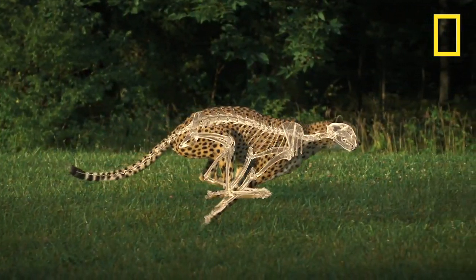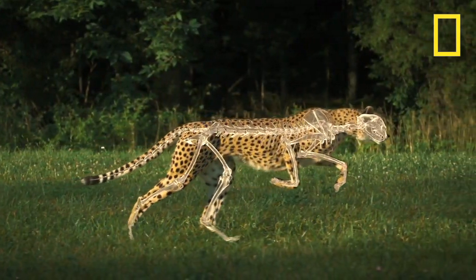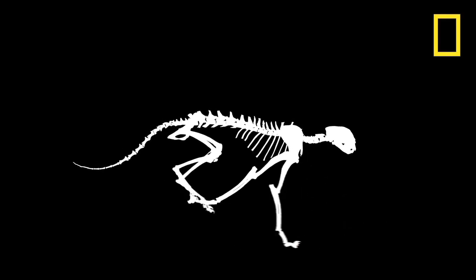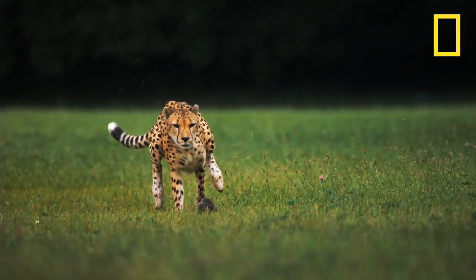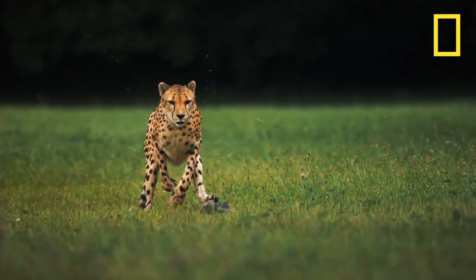The spine of the cheetah is proportionally the longest and the most flexible of any large cat species, and that's really important because it enables the cheetah to maximize the stride length. By bunching and coiling the spine alone, it's able to expand this incredible stride rate which you see.